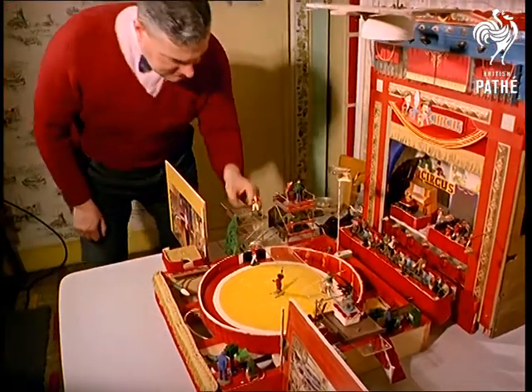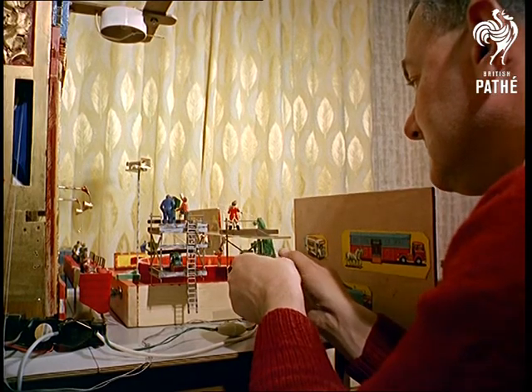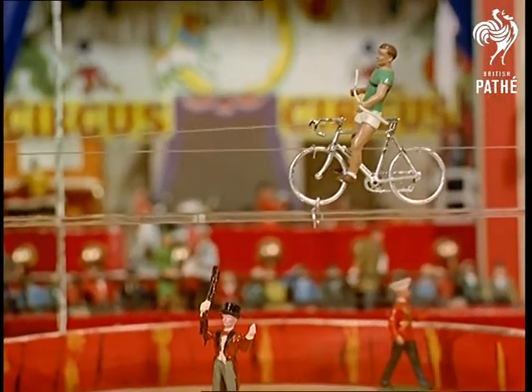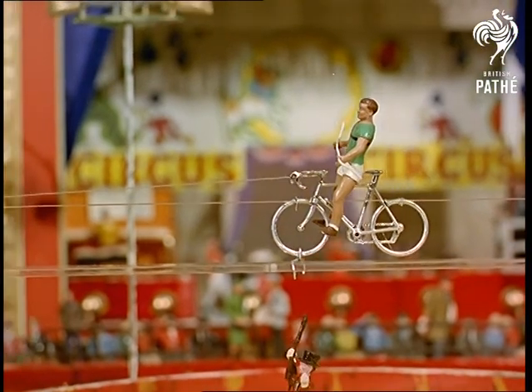The lions may not roar, but at least the high-wire cyclist performs his feats of derring-do, and without a safety net too — one circus artist who literally has nerves of steel.